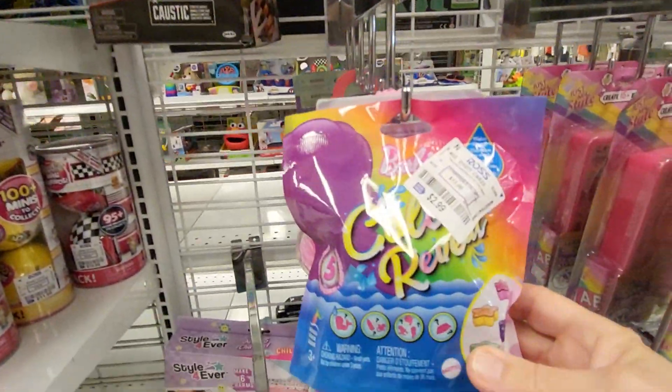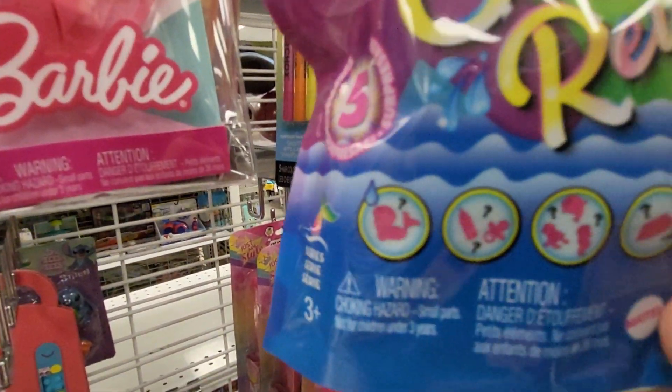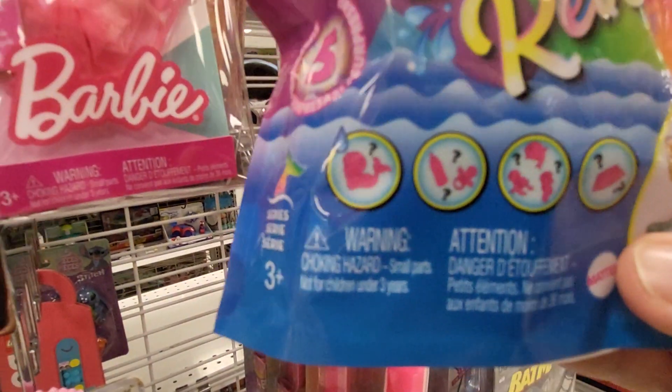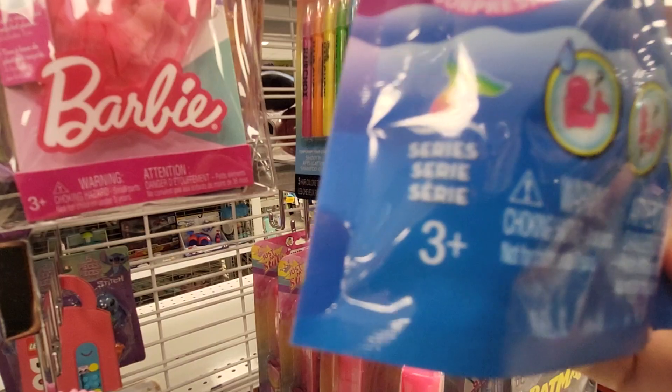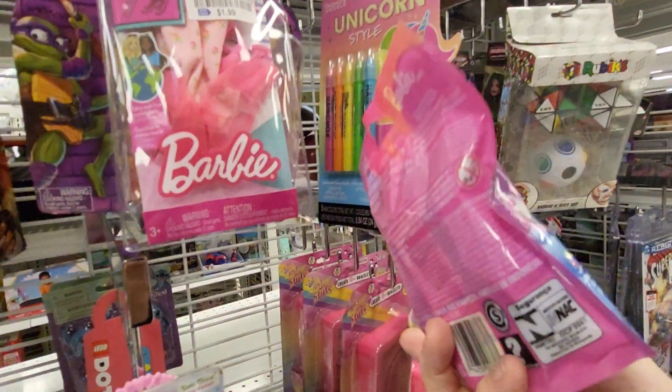And then this one is the Barbie Color Reveal. That's what it shows — Series 5. It's only $2.99. See what's on the back.